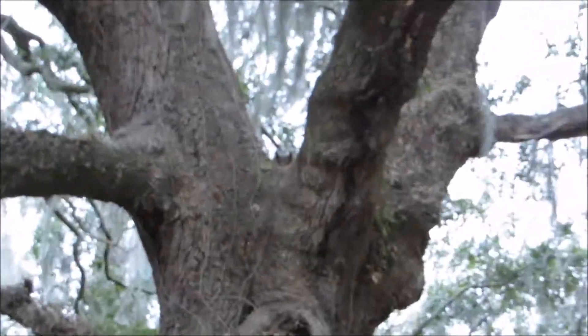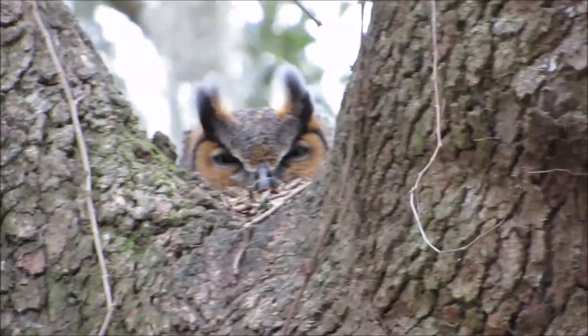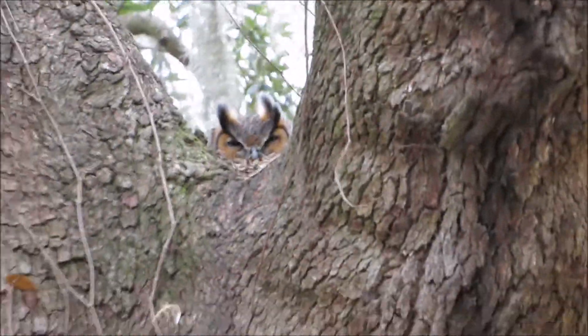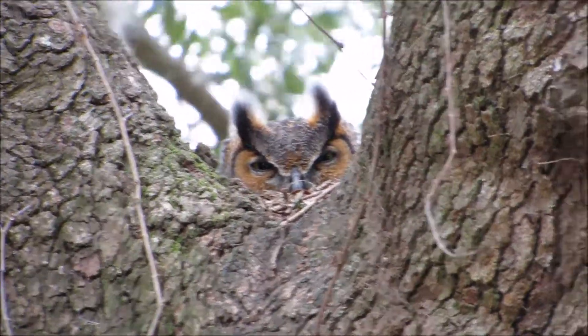This beautiful great horned owl will hopefully have a couple of young chicks. I'm not sure of the schedule for nesting — I'll have to check on that — but we're signing off live with a spectacular great horned owl in Savannah. Have a great day.